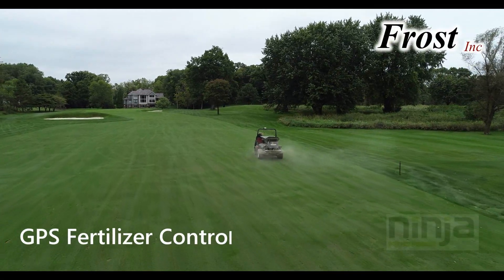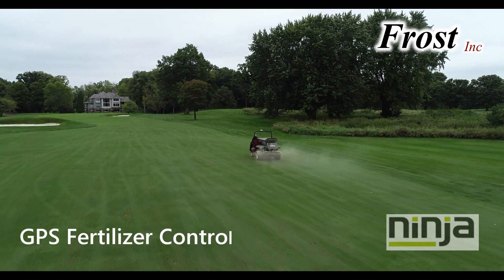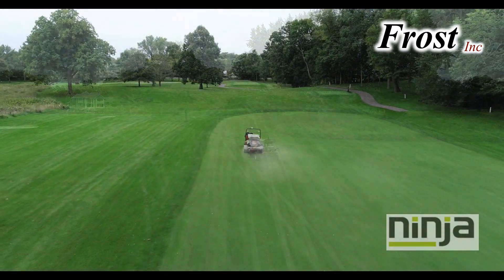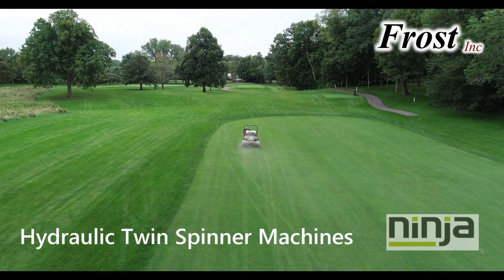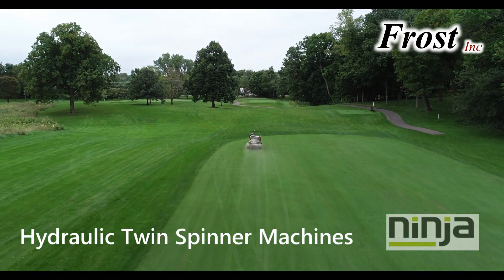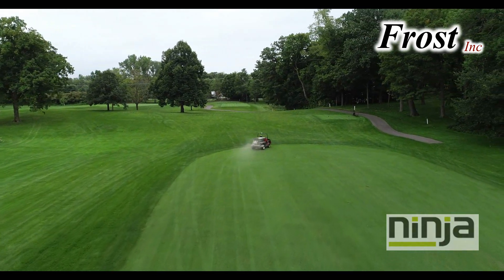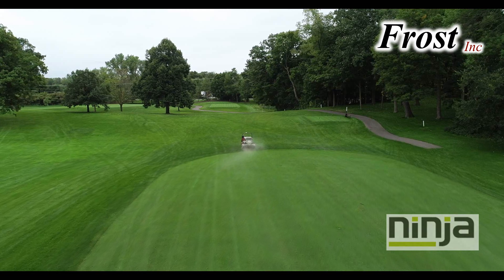Frost Incorporated introduces the Ninja GPS Spreader Control for fertilizer applications. Did you know that a twin spinner top dress machine can be a highly accurate fertilizer applicator? It can be with the Ninja GPS Guidance Monitor and integrated application rate controller.